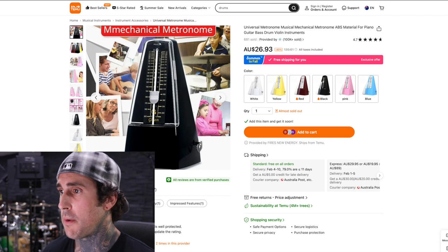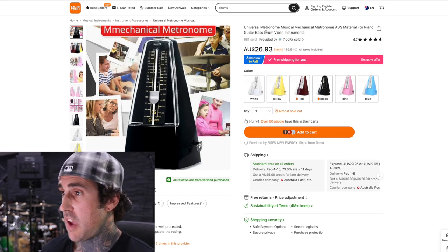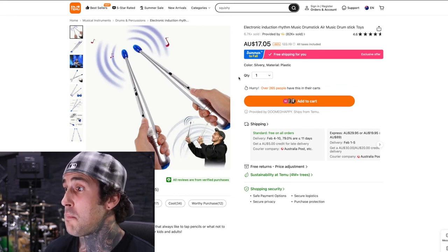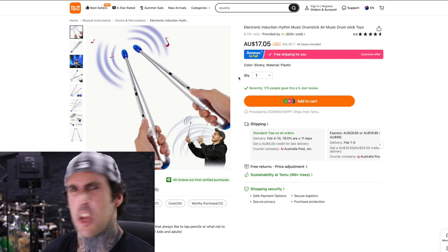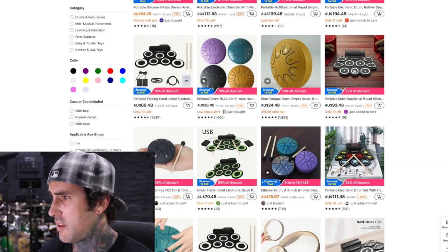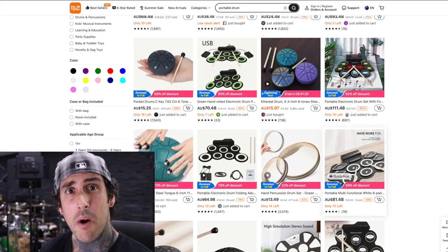T-Moo is fast becoming one of the greatest online buying experiences ever. Look at this — electronic induction rhythm music drumstick, air music drumstick toys. They're not toys, they're a man's item. Add to cart. We're doing a lot of traveling coming up soon, and this roll-up drum pad is going to be absolutely perfect for my traveling needs. Add to cart. T-Moo also has free returns within 90 days. After pay, secure payments. You really can't go wrong with T-Moo.